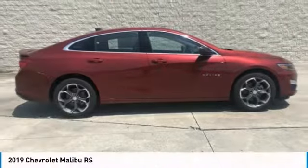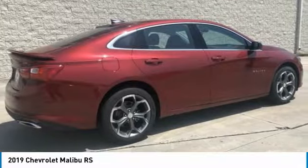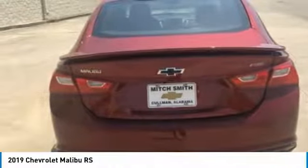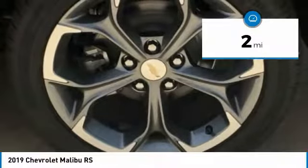A great choice today with the 2019 Malibu. A combination of performance and fuel economy, the Malibu is a great commuting car and is priced below $30,000. This vehicle has less than 100 miles.